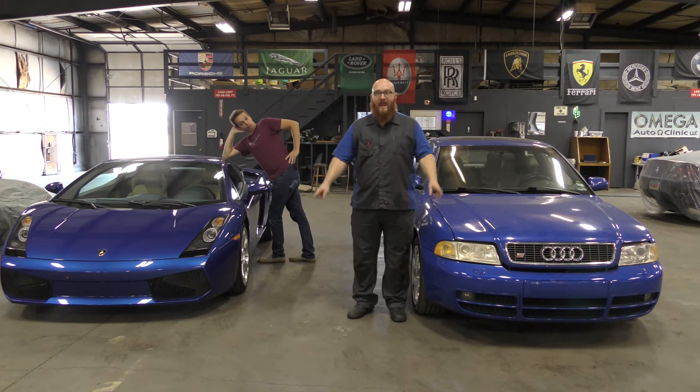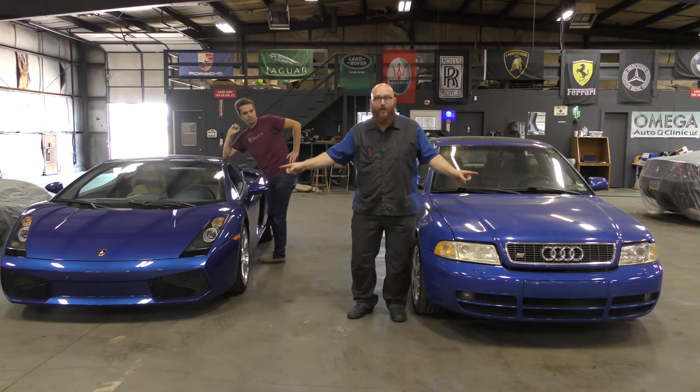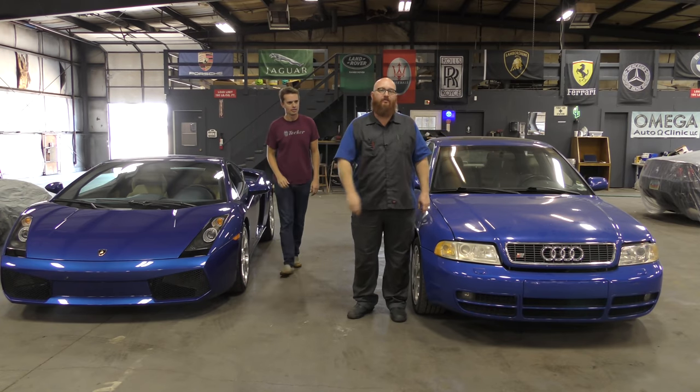Welcome back to The Wizard Shop, and today we're going to talk about the tale of the two blue manual Audis, right after this.